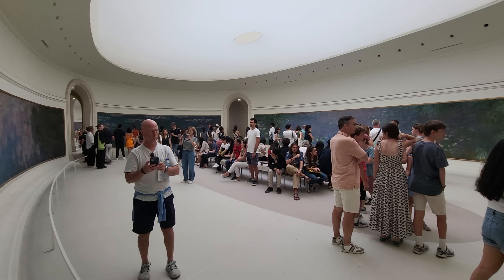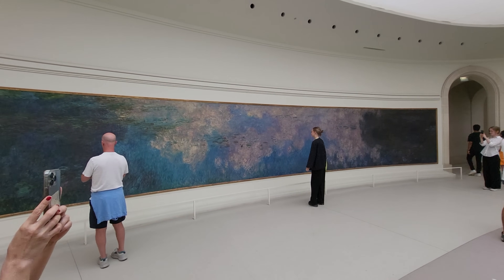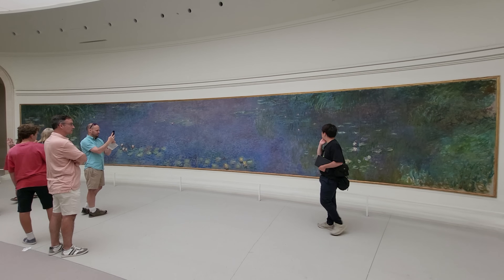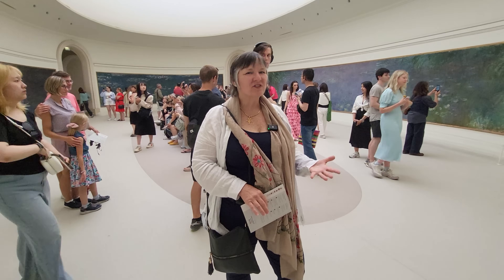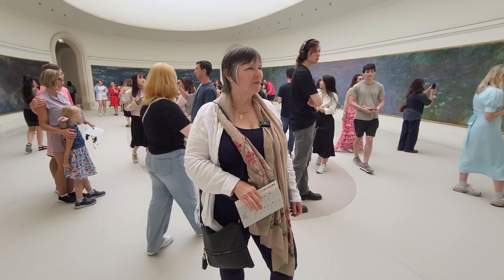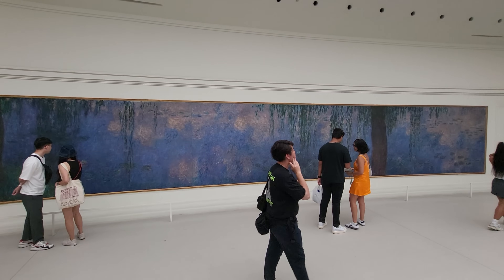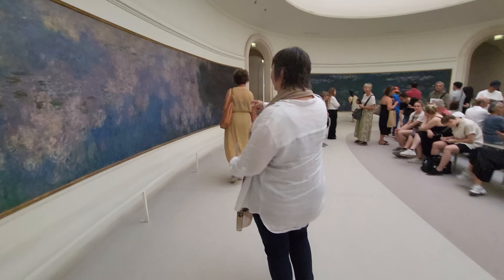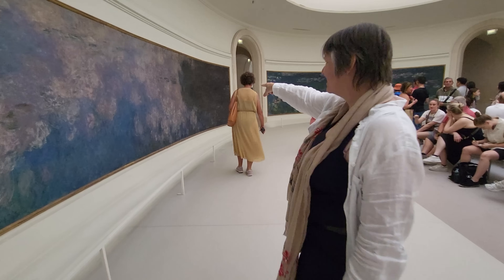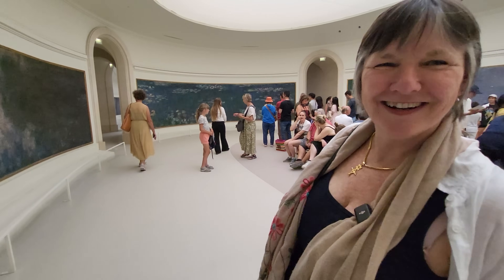This room was actually designed by Claude Monet together with the architect as a specific place to display his water lily paintings. In the last years of his life, he came here and made that happen because the lighting, the structure — everything about it would just accentuate the beauty of the water lily paintings. And you can actually see his eyes — like two eyes and a nose and a mouth — hidden in the paintings.